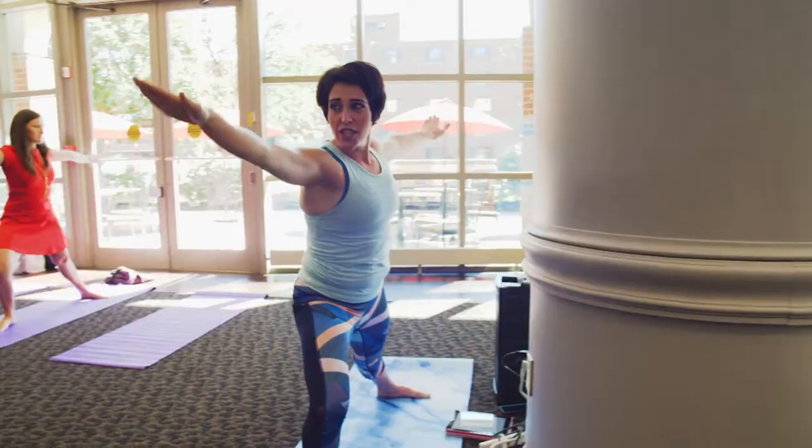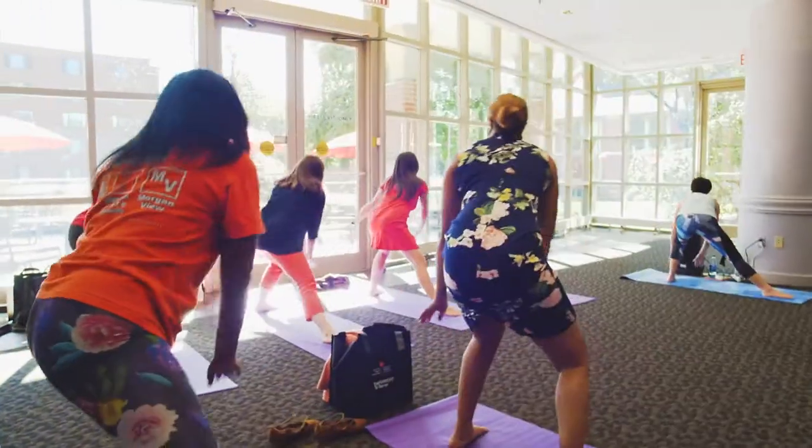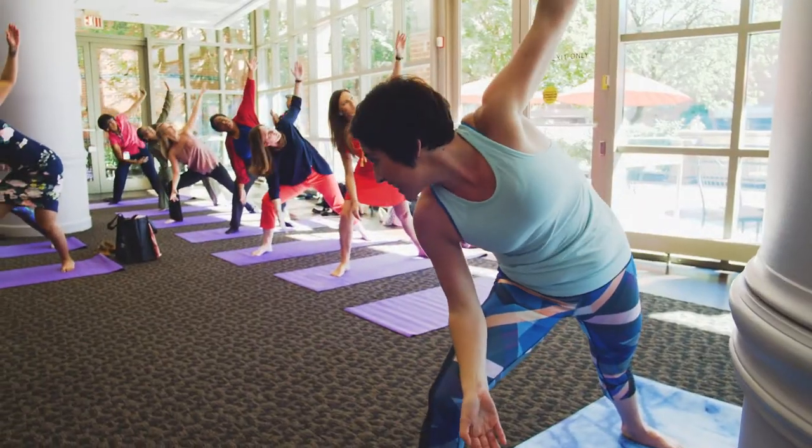Light exercise can really boost the mind, body, and spirit, and MOVE meetings are designed to do just that. During meeting breakout sessions, attendees can get their hearts pumping and rejuvenate themselves with light exercise.